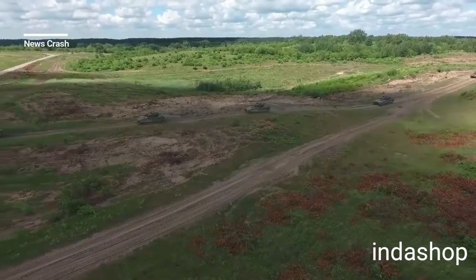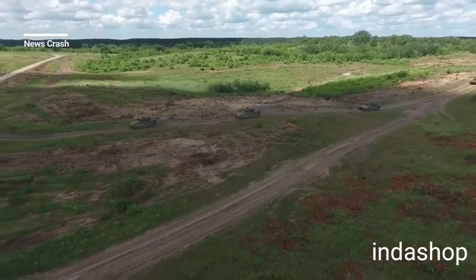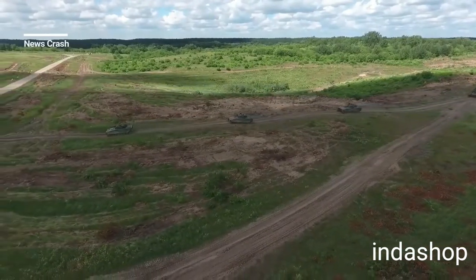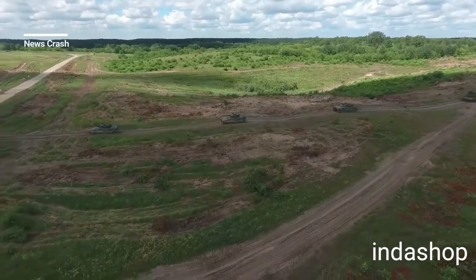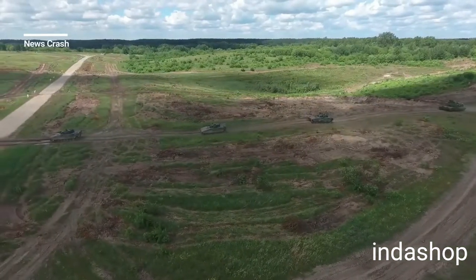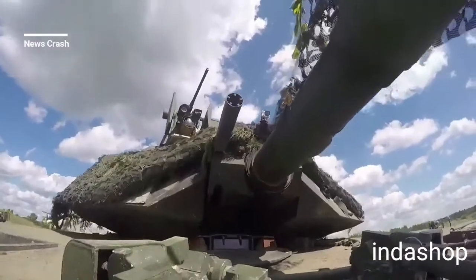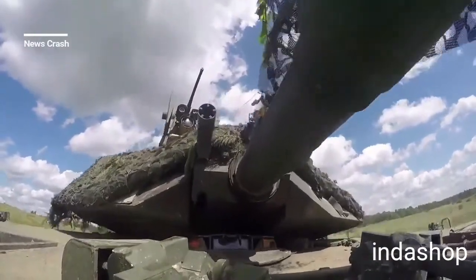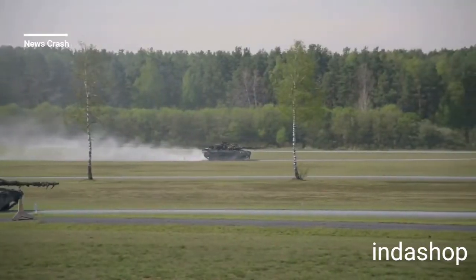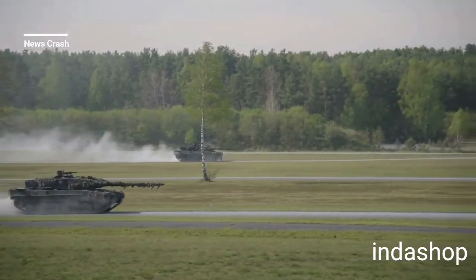America's Abrams Tank. The M1 Abrams is an American third-generation main battle tank, named after General Creighton Abrams. Highly mobile and designed for modern armored ground warfare, the M1 is well armed and heavily armored. Notable features include the use of a powerful multi-fuel turbine engine and the adoption of sophisticated composite armor.